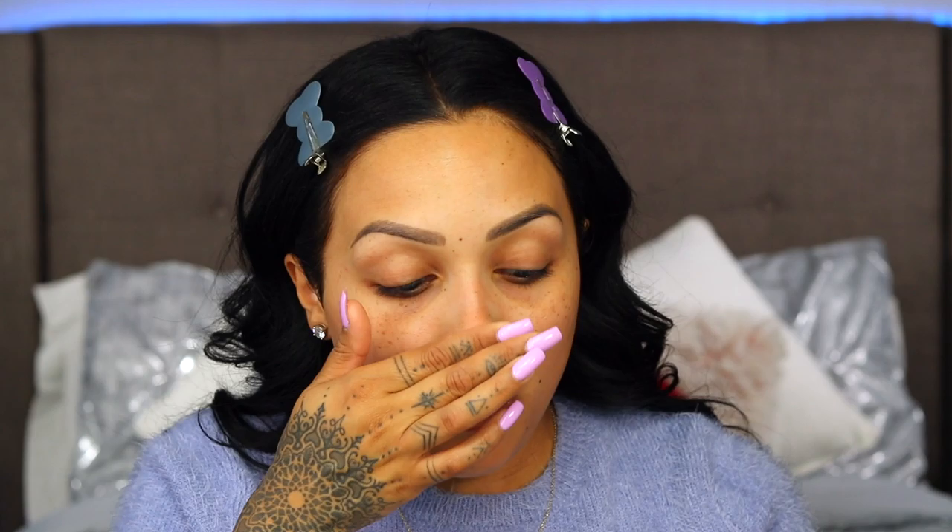I'm going over my nose with the Clinical Strength Secret deodorant because I am a sweater. I use that to help create a barrier between my skin, the sweat, and the foundation so it doesn't rub off. However, I do look for foundations that don't sweat off — that's one of the first things I look for whenever I'm trying something new.